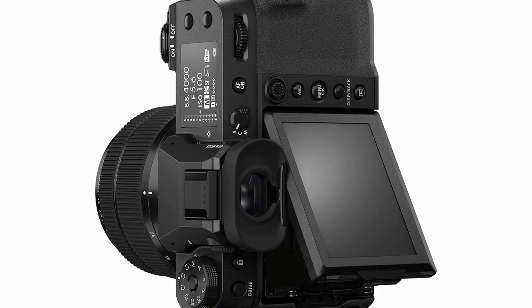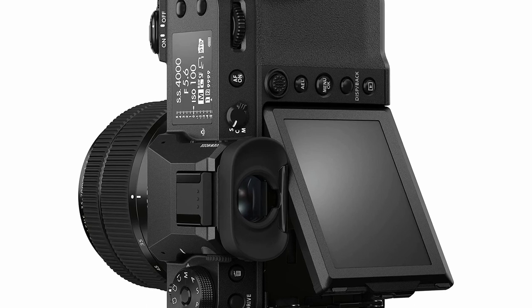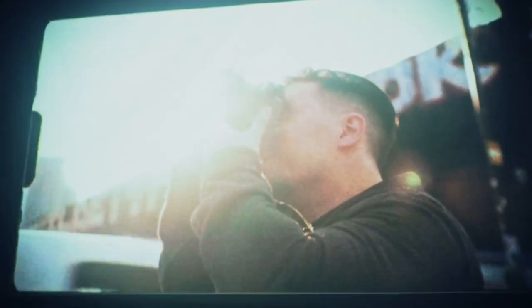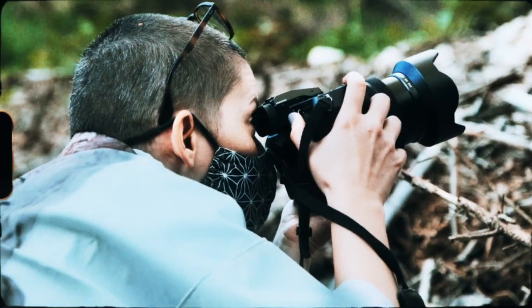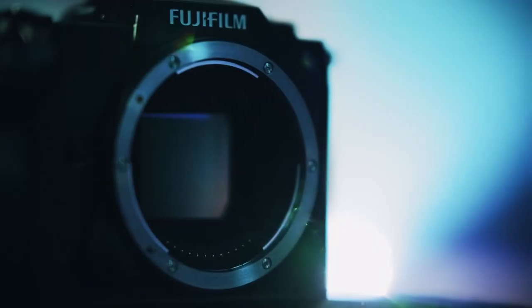It also provides up to an impressive 6.5 stops of 5-axis stabilisation, which is perfect for photographers who want to work with slower shutter speeds. The camera also has a variety of customisable buttons and dials, allowing you to adjust your settings without having to dig through the menu system.